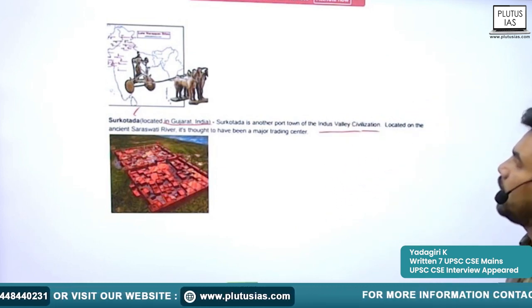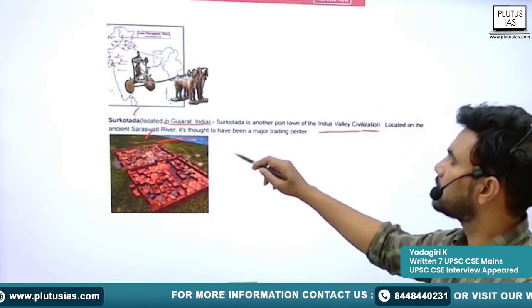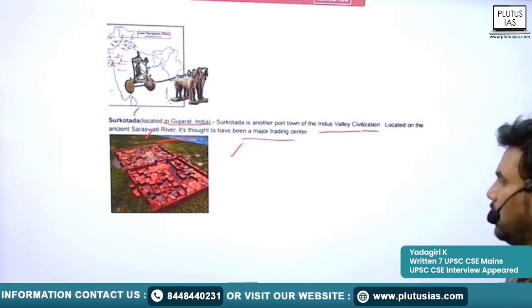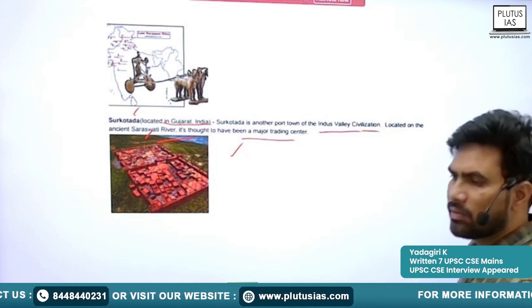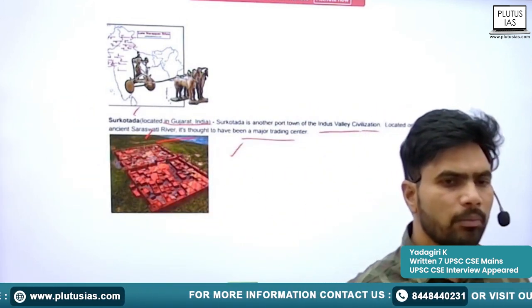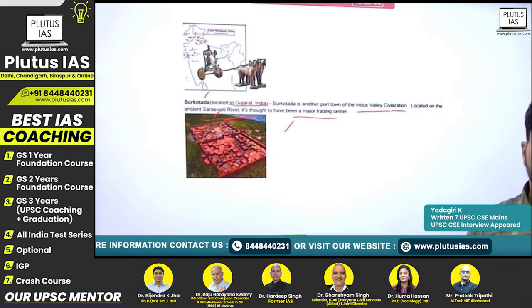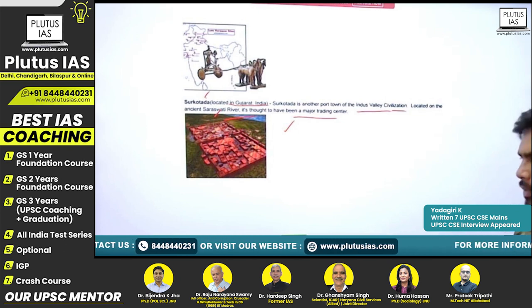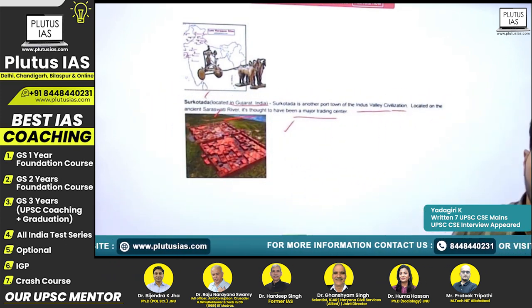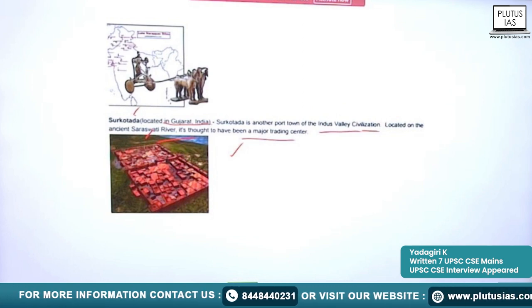Next is Sirkotada, in Gujarat — another port town of Indus Valley Civilization located on the ancient Saraswati River and thought to be a major trading center. These are the important sites of the Indus Valley Civilization. Try to know more about the sites and their peculiar features, as major questions are focused on these areas.